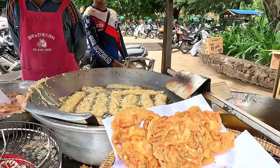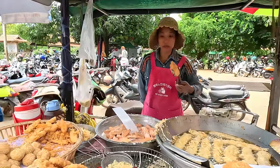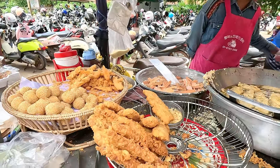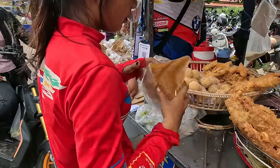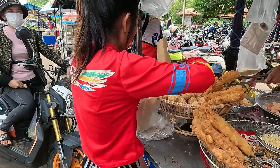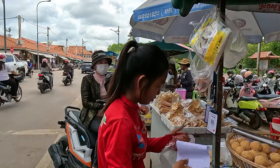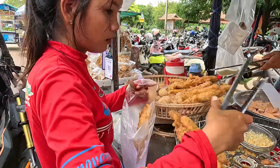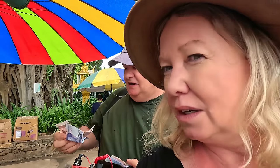Can we get a shrimp cake and a banana? Look at these - beautiful fresh banana and one shrimp cake. That is 3,000 riel. How much is that? 75 cents! Bargain and so yummy.